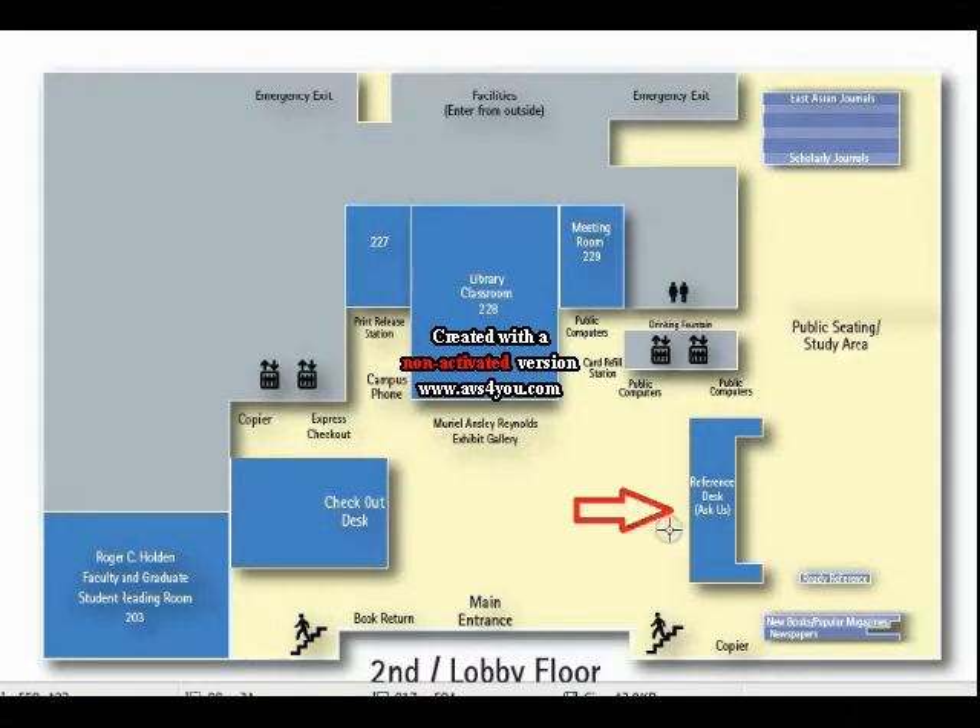When you enter Langston Library, to the right you will see the Ask Us desk, where the librarians await any questions you have on research, etc. To the left, you will see the Reference desk, which is where you will find books on reserve.